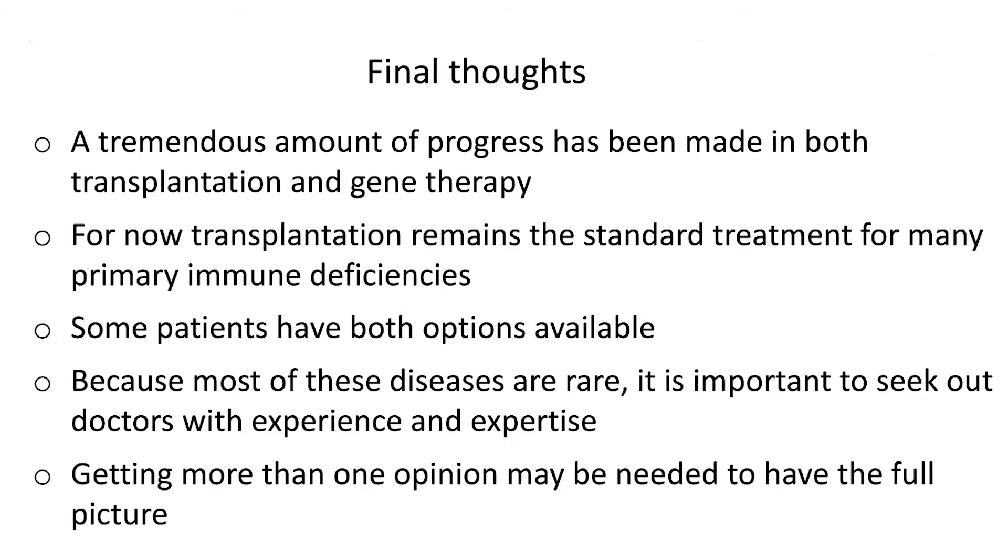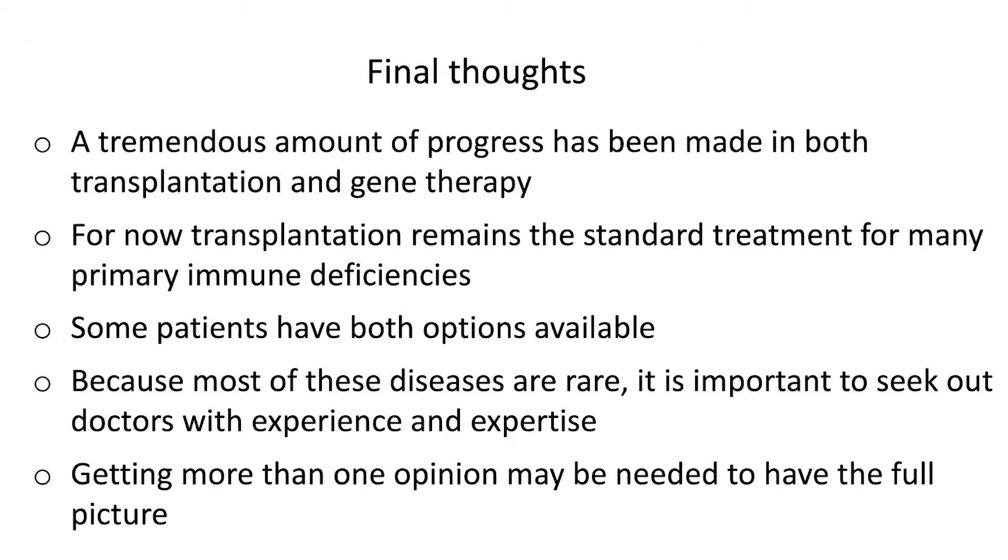So in conclusion, a tremendous amount of progress has been made in both transplantation and gene therapy. For now, transplantation remains the standard treatment for many primary immune deficiencies, and some patients have both options available. Because these diseases are rare, it is really important to seek out doctors with experience and expertise, and you might want to get more than one opinion in order to have the full picture. And with that, I will end, and I'm happy to take questions during the question and answer period.